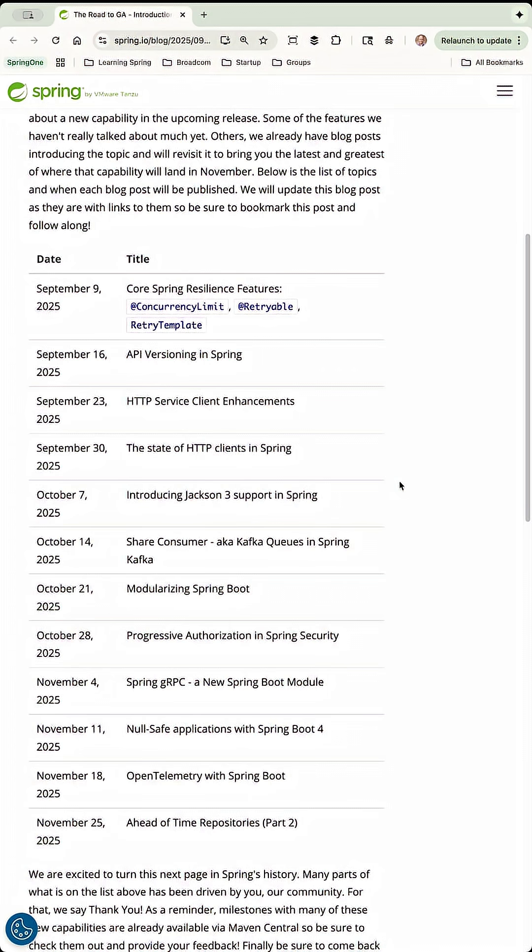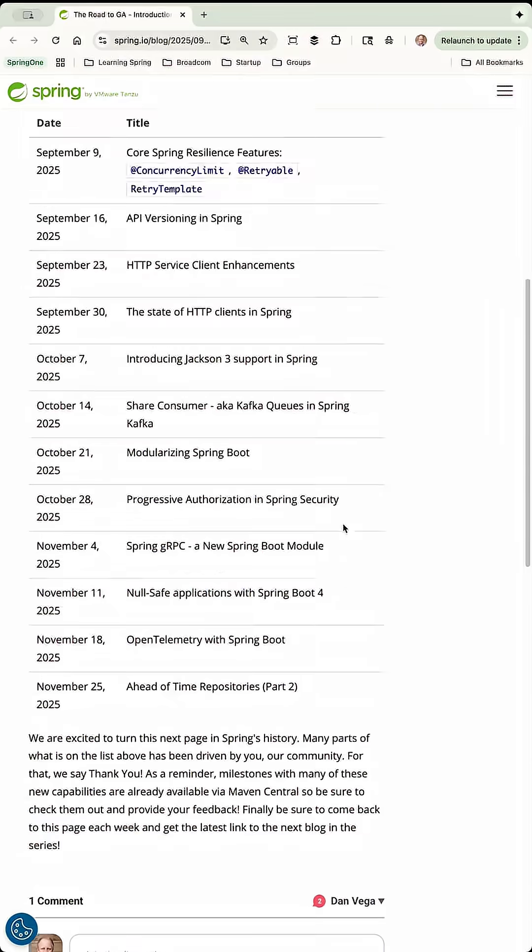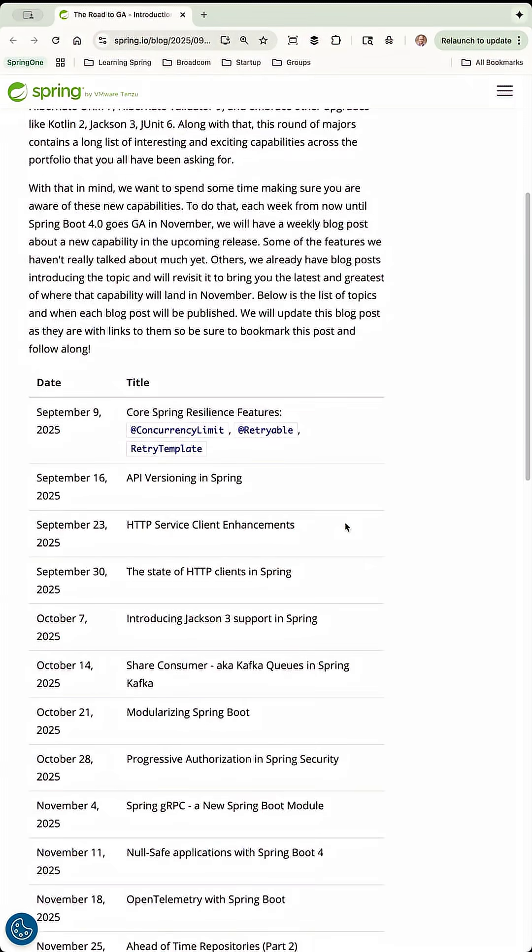Spring GRPC, which is a new Spring Boot module that I'm really excited about. Another big enhancement to the portfolio is null-safe applications in Spring Boot 4.0 — this is the J-Specify work that's being done across the portfolio. Open telemetry with Spring Boot and ahead-of-time repositories. I'll leave a link to this in the description below. Really excited about this list of blog posts that's going to be coming out — pay attention to spring.io/blog if you want to check them out.